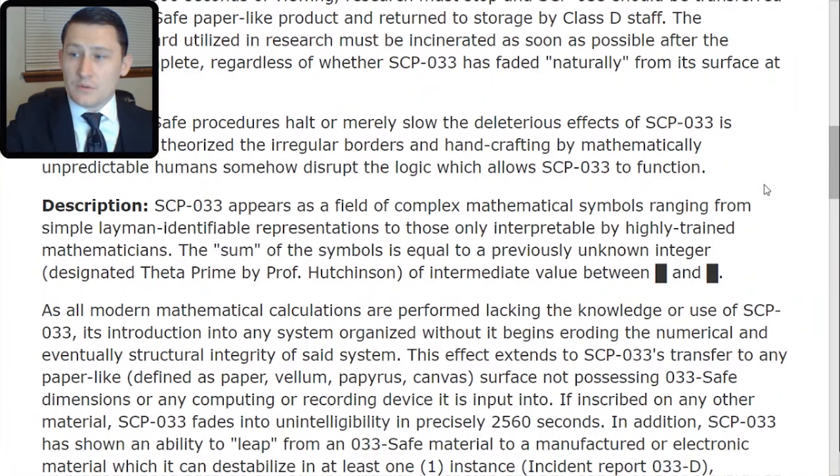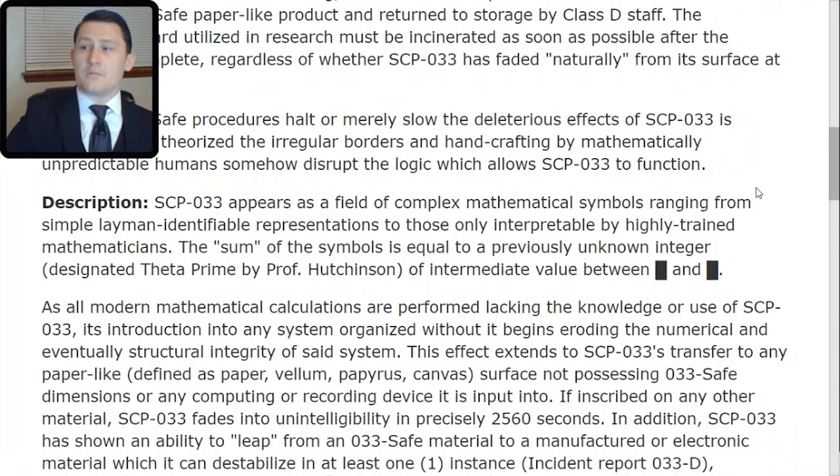Description: SCP-033 appears as a field of complex mathematical symbols ranging from the simple layman-identifiable representations to those only interpretable by highly trained mathematicians. The sum of the symbols is equal to a previously unknown integer, designated theta-prime by Professor Hutchinson, of intermediate value between [redacted]. As all modern mathematical calculations are performed lacking the knowledge or use of SCP-033, its introduction into any system organized without it begins eroding the numerical and eventually structural integrity of said system.